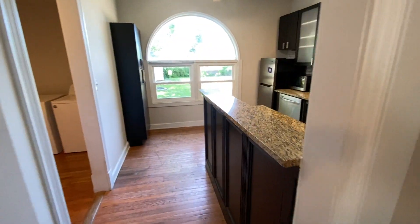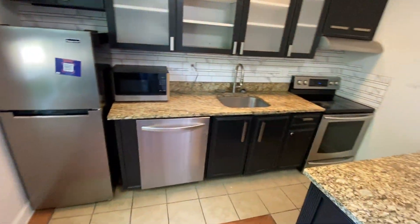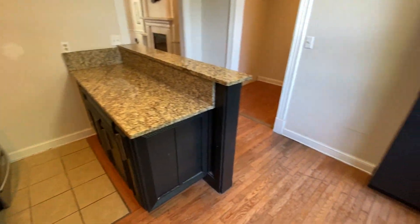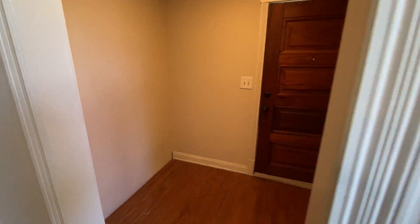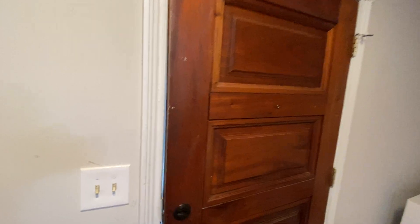Here we've got the kitchen. Plenty of cabinetry space, easily moved around in. And right next to it, we've got the laundry room — nice, open, spacious. This also has side door access.